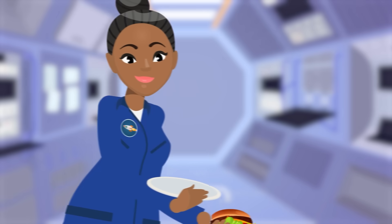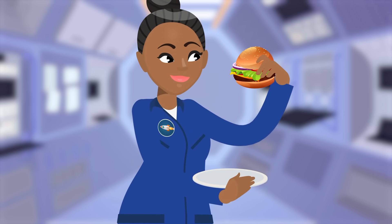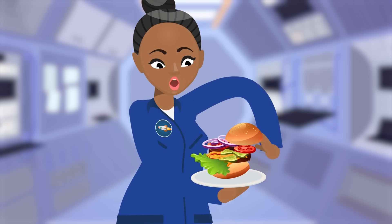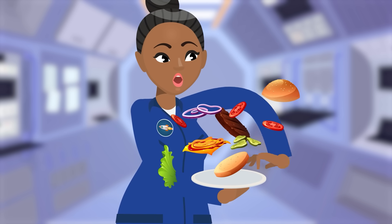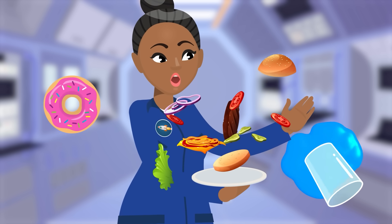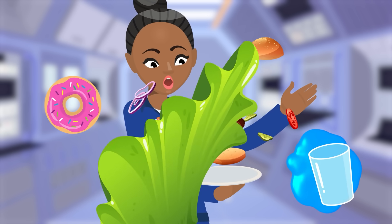Eating up in space is tricky business. Why? Well, there's no gravity in space. If you drop something up there, it'll just slowly float away. It doesn't matter what it is — food, dessert, or even a drink will drift around the ship. As you might imagine, that's a bit of a problem for astronauts.